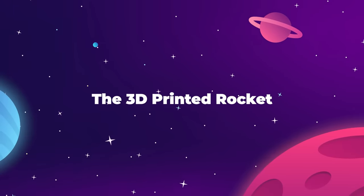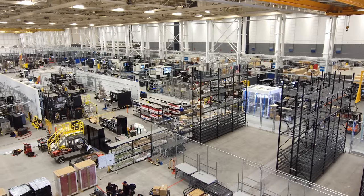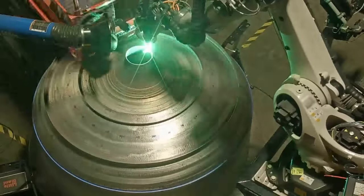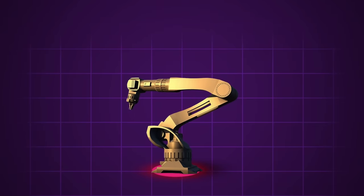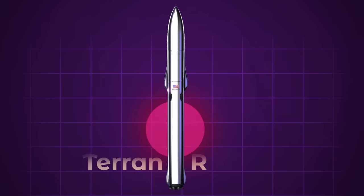The primary ambition at Relativity Space has always been to introduce large-scale 3D printing to the world of orbital rocket manufacturing. Of course, 3D printing has been used by aerospace companies for years already — this was Tim's job at Blue Origin, 3D printing engine components — but no one had ever made an honest attempt at 3D printing the whole rocket from the ground up. In theory, you could have a fully autonomous rocket-making machine where the entire spacecraft would simply rise up from the ether, fully formed and ready to fly. And this is what that rocket was imagined to be: the Terran R.